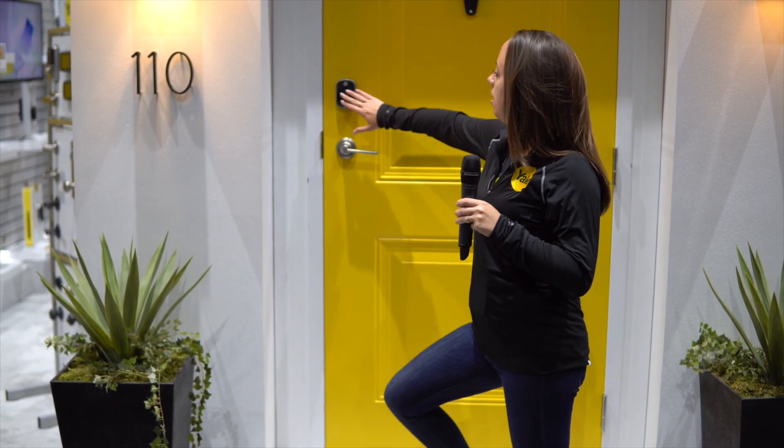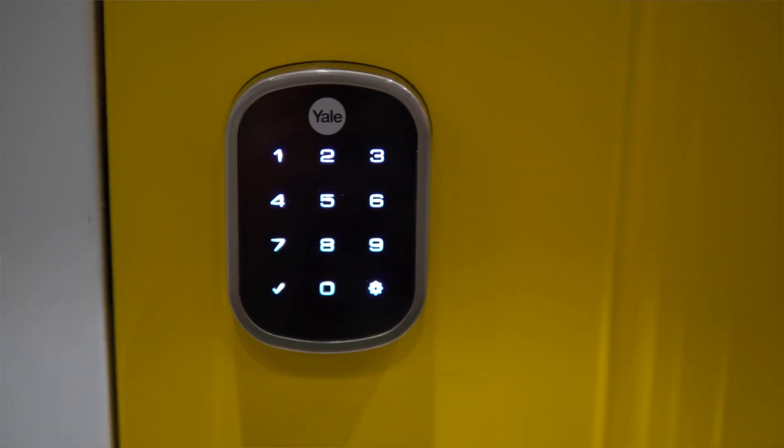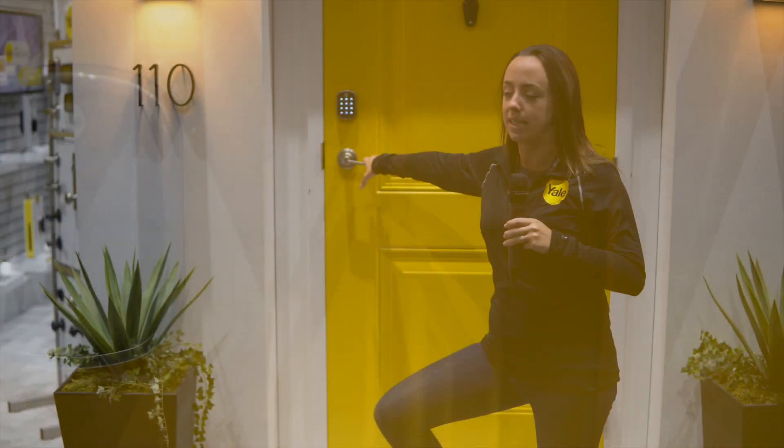Hi, I'm Leanne from Yale. We're at the CEDIA show, and this year we're showing our new Sherlock SL. This is a touchscreen key-free deadbolt — the slimmest and smartest deadbolt on the market today.